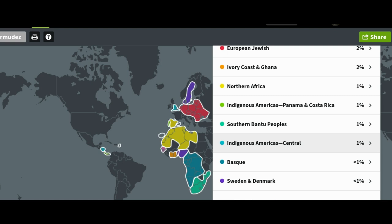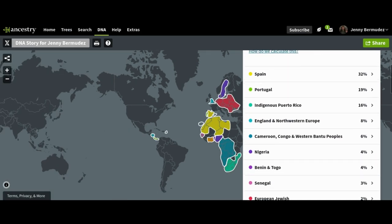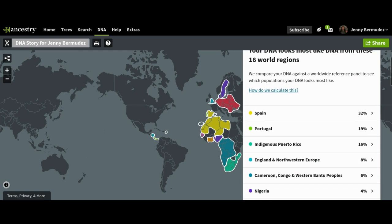And then less than 1% of the last two, which are located in those locations. So those are my results — I was completely shocked looking at this. It's just crazy because you think you know where you come from and you really don't.